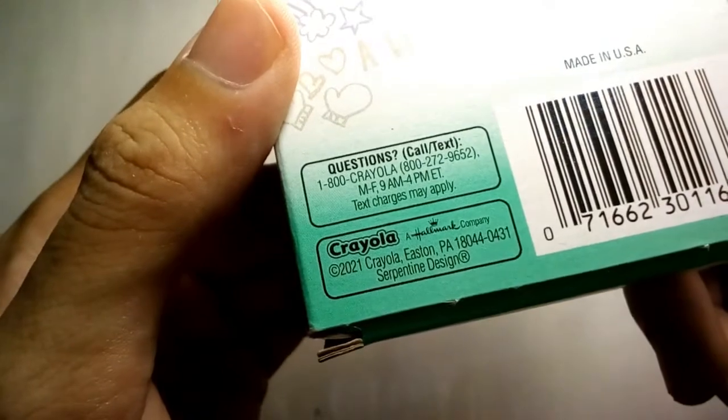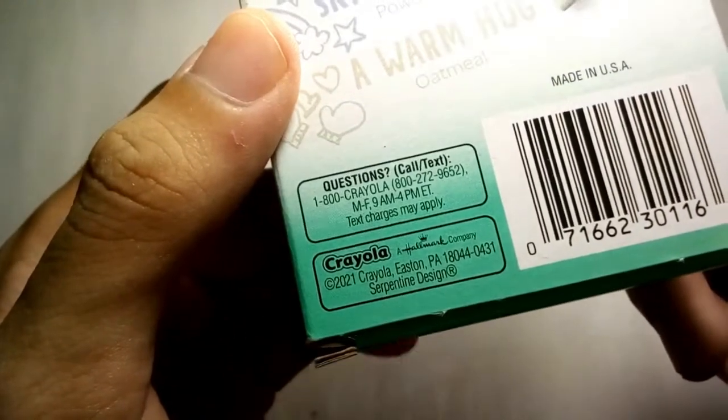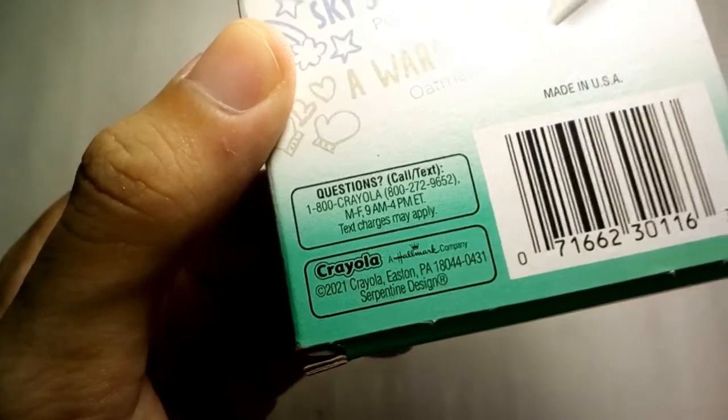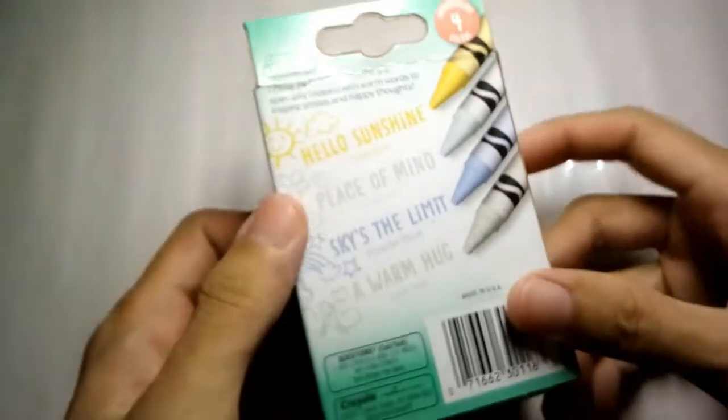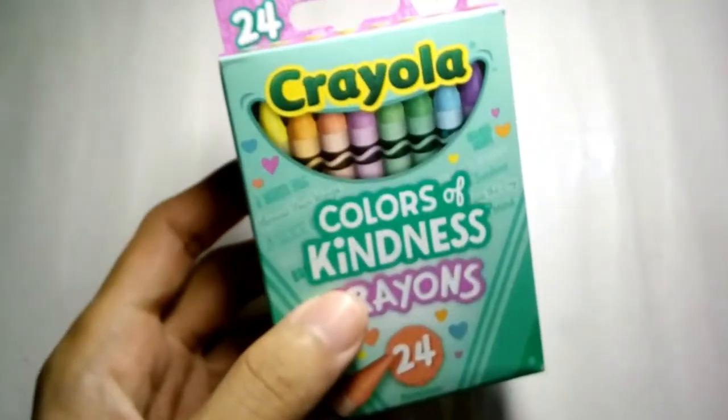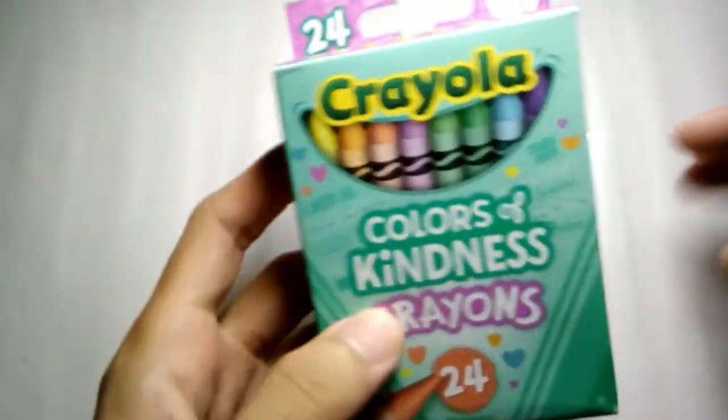You can see that this has been released this year, 2021. Each and every crayon is labeled with encouraging messages, which come in these names.